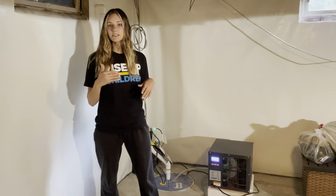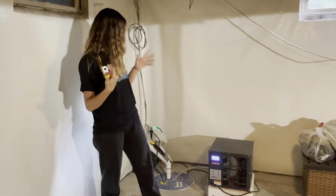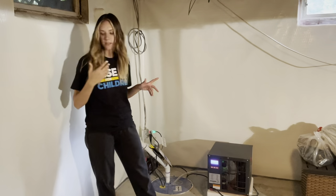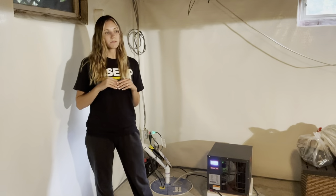So we called Basement Systems, and they came out and just tore the entire basement. They installed the Sedona, which has improved the air quality so much down here. They installed the Super Sump and the Water Guard, which has made our basement completely dry. We've even had a couple bad rainstorms this summer, and during those, there was no water in our basement.